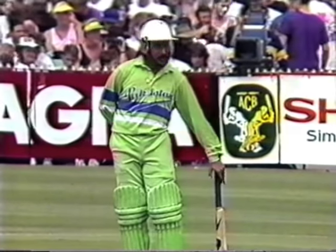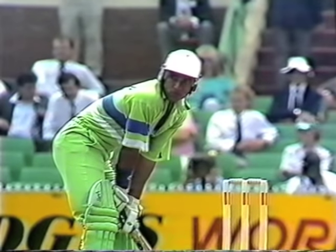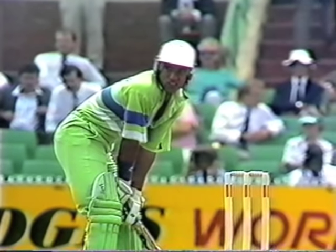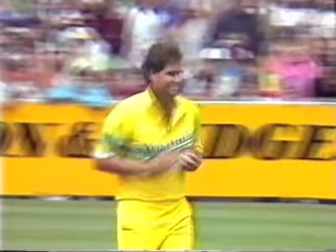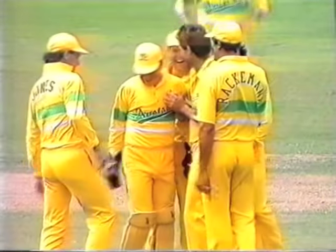Salim Malik makes his way to the crease. He's out — caught and bowled! Terry Alderman picks up a vital wicket. Salim Malik looking to work it on the onside, pokes it straight back to the bowler. Sensational start at the Melbourne Cricket Ground in the first final.